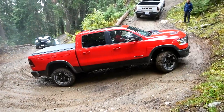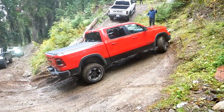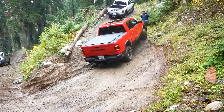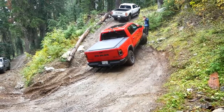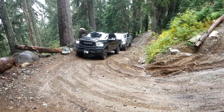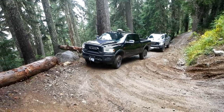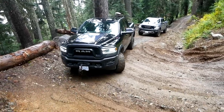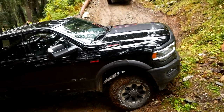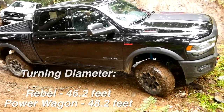Here's our first off-road obstacle. It's just a tight corner and you can see the difference between a Power Wagon coming through versus a Rebel. The Rebel made the turn. Now let's see if the black Power Wagon can do it. He's taking the wide line — nope. Power Wagon's just too long, got too much wheelbase for these tight mountain switchbacks.